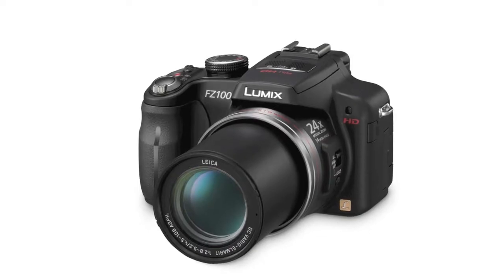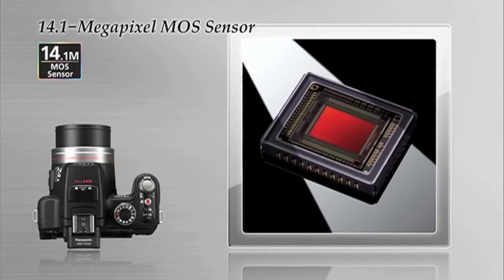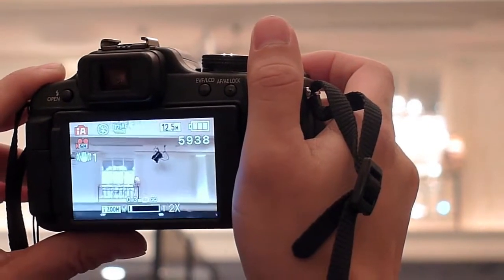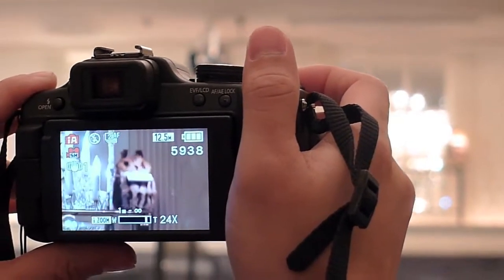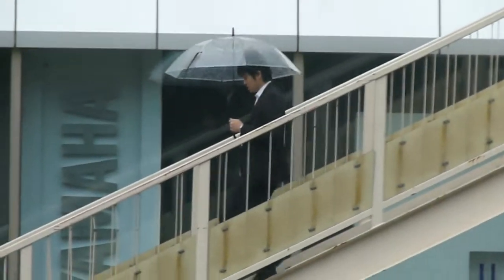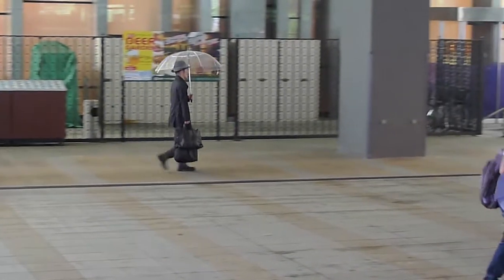Panasonic also introduced the new SuperZoom camera, the FZ100. Equipped with a 14MP sensor, the camera has a long-reaching 24x optical zoom range that lets you capture distant subjects easily. The FZ100 uses an improved power OIS image stabilisation system to counter the effects of motion blur and handshake.